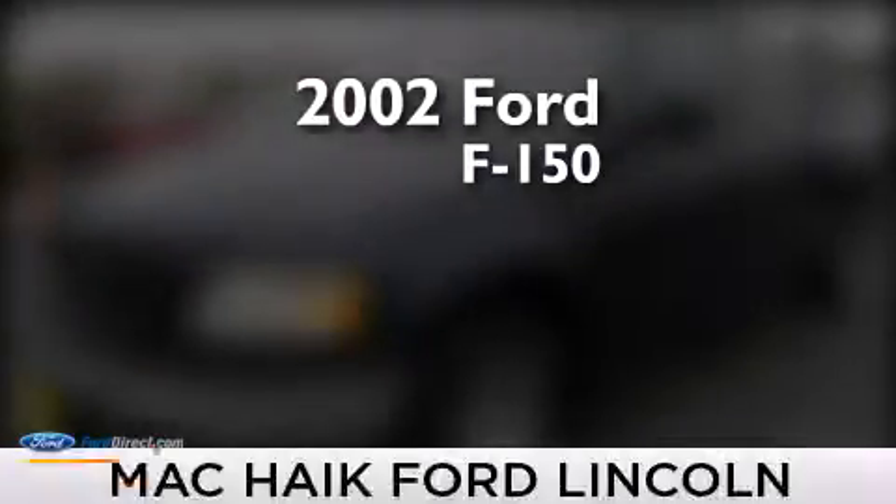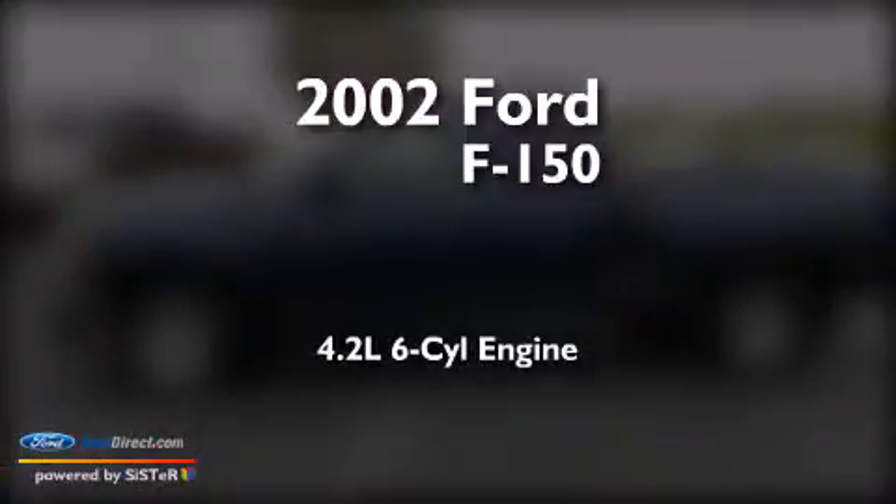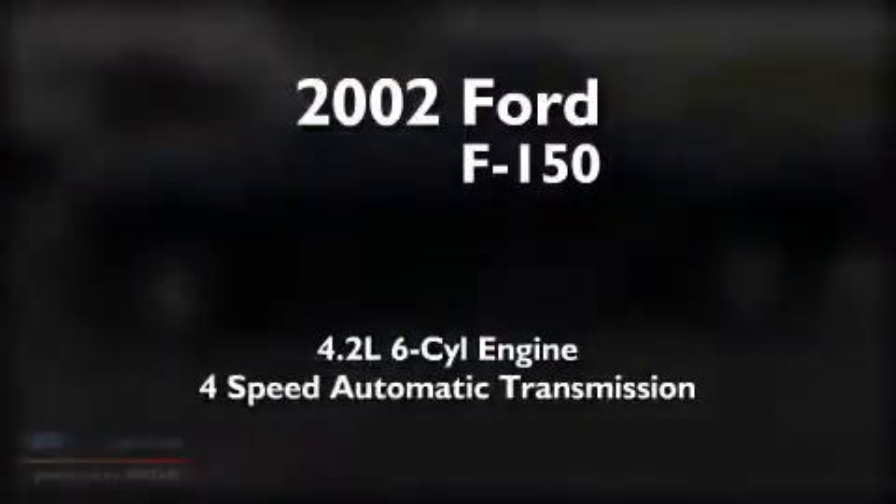This is a 2002 Ford F-150. It has a 4.2-liter six-cylinder engine and a four-speed automatic transmission.